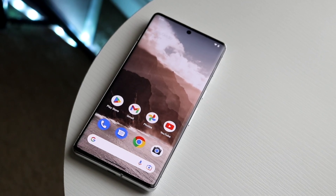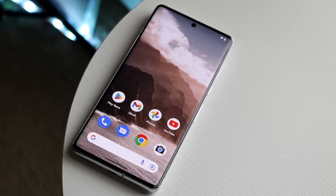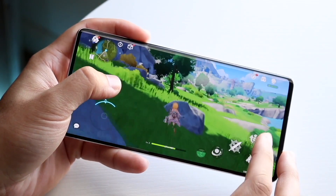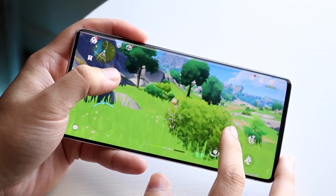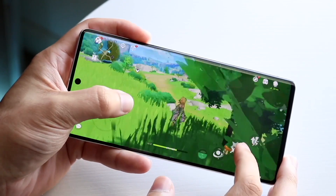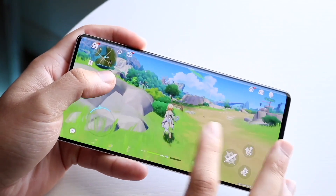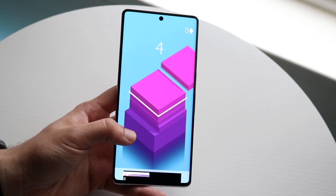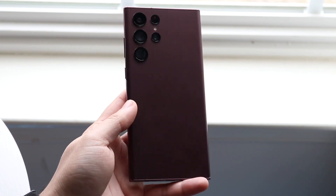Both of these have USB-C ports on the bottom. The S22 Ultra has Samsung DeX, but Android has been getting better in that space as well. Samsung DeX is more refined, but hopefully stock Android gets a little bit better and you can have a full desktop experience. There's no expandable storage in either one of these. On the back, the Pixel 7 Pro has a standard glass back — not frosted — and the design looks really sleek. With the S22 Ultra, I'm a fan of that frosted glass back, but I just don't like how the camera is situated. I like how the Pixel 7 Pro's camera bar looks, even though it's a camera bump.